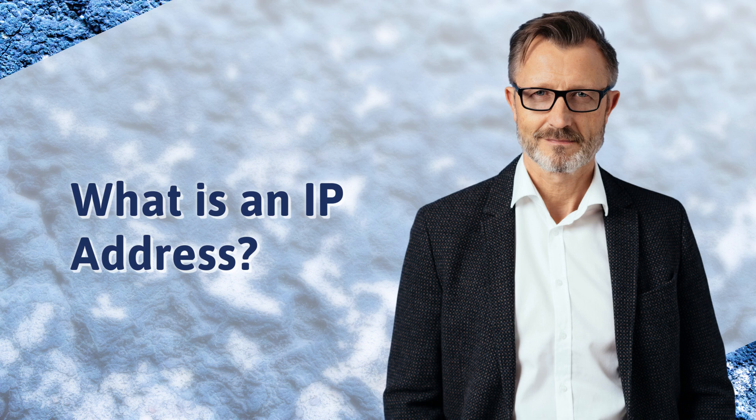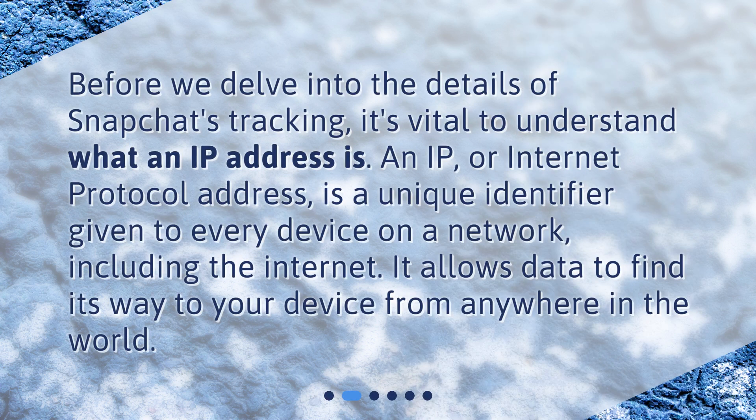What is an IP address? Before we delve into the details of Snapchat's tracking, it's vital to understand what an IP address is. An IP, or Internet Protocol address, is a unique identifier given to every device on a network, including the Internet. It allows data to find its way to your device from anywhere in the world.